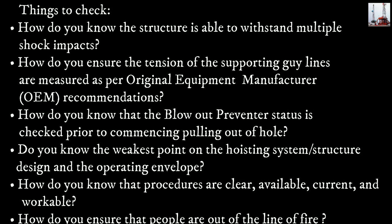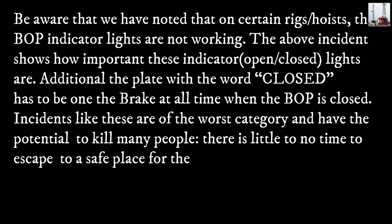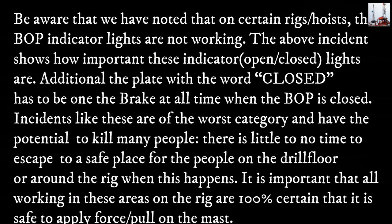How do you know that procedures are clear, available, current, and workable? How do you ensure the people are out of the line of fire? Be aware that on certain rigs, the BOP indicator lights are not working. The above incident shows how important these indicator lights are. Additionally, the plate with the word 'CLOSED' has to be worn on the brake at all times when the BOP is closed.